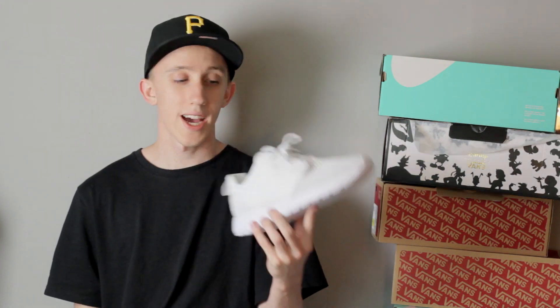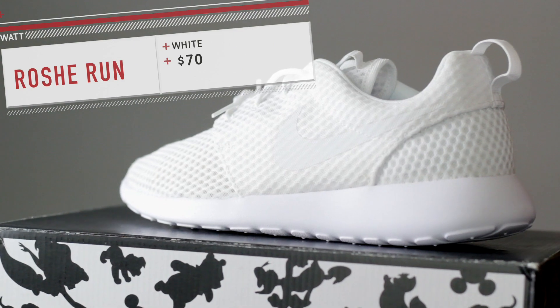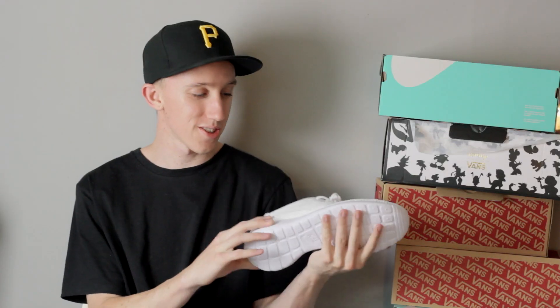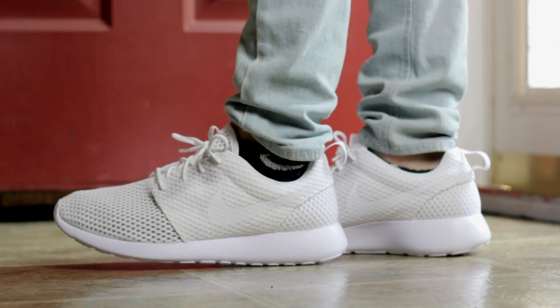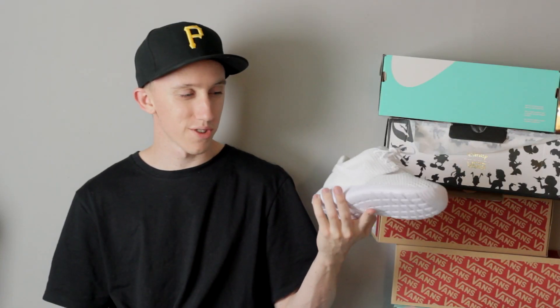Last up we have this pair of all-white Roshes from a specific retailer I'm not going to mention. It says it all — all-white Roshes. It's a good summer shoe when you're just chilling in some shorts. But everyone has a pair of Roshes, so everyone knows about these.